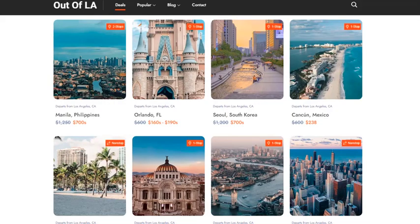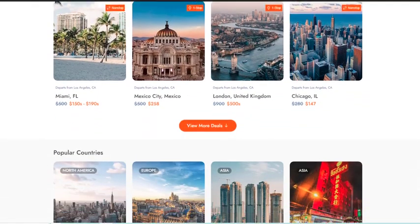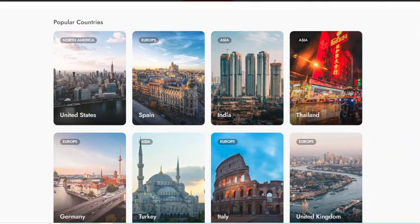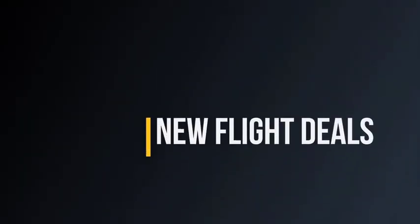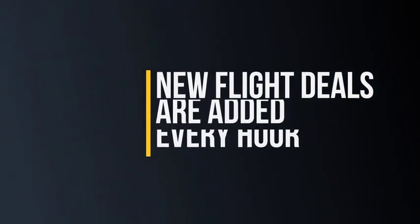With thousands of pages on your site optimized to show up on Google for very specific terms that people are typing into a search bar right this moment, you don't ever have to worry about SEO, content, or writing a single line of text. Your site even comes with a blog filled with fresh articles that attract even more free search engine traffic. Every hour, new flight deals are being added and the expired ones are removed, so there's absolutely no maintenance required on your part.